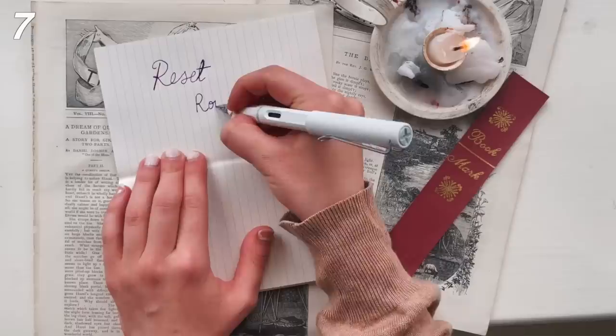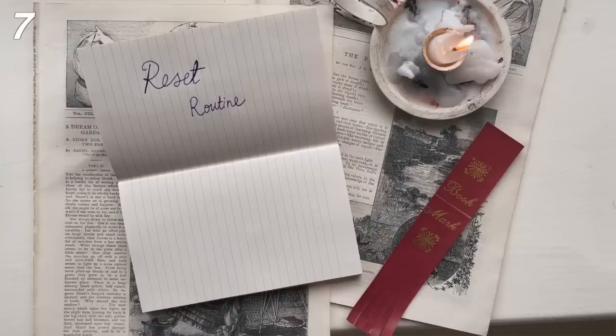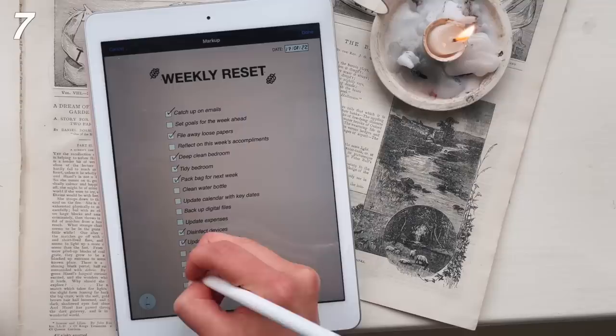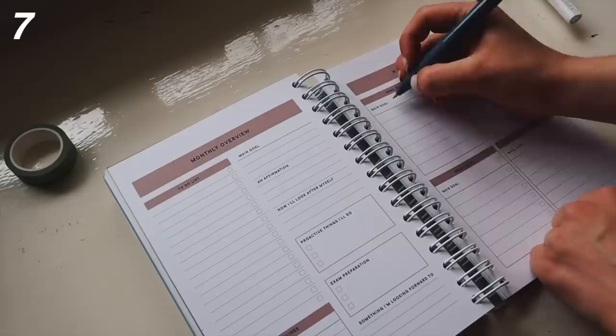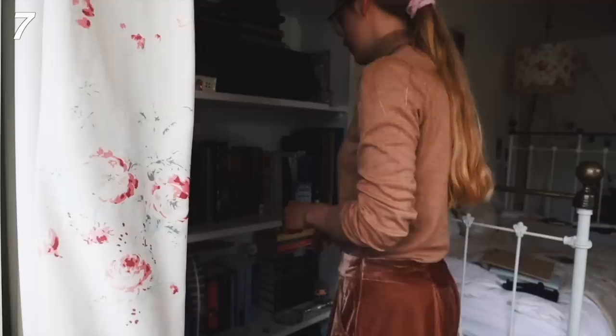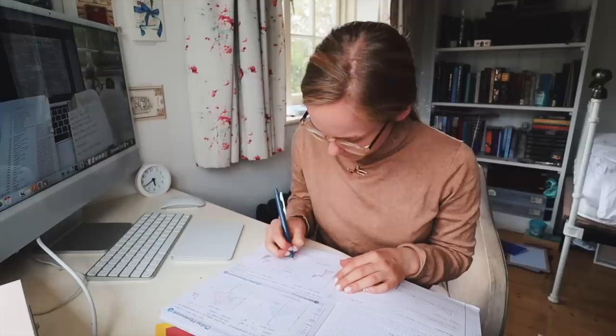A reset routine will also help with this, which leads on to my next point: come up with a weekly reset routine that you can use once a week, maybe every Friday or every Sunday, to get ready for the week ahead. I have created a reset routine printable which is available for free on my website, Pumpkin Productivity. This can include things like setting goals for the week ahead, writing down what you want to accomplish, backing up files, deep cleaning your room — all of the things that will help you feel more put together for the next week.